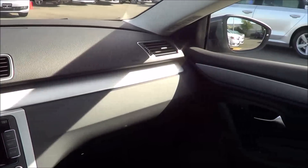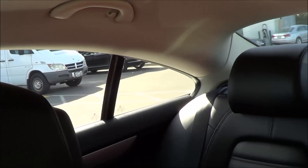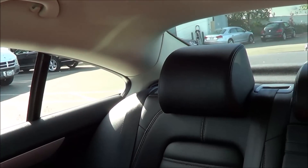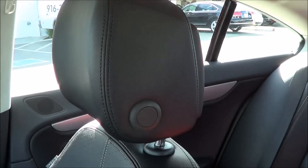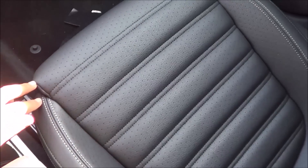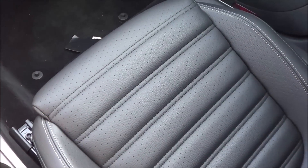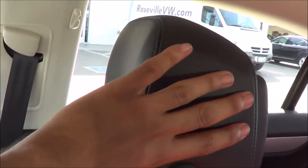Visibility isn't all that great — thanks to the sloping roofline, it is very compromised with a pretty big blind spot. As far as seat comfort goes, the seats are fairly comfortable and offer an adequate amount of support. Thigh support is excellent, and I would certainly take this vehicle on a long road trip. The headrests are decently plush too.